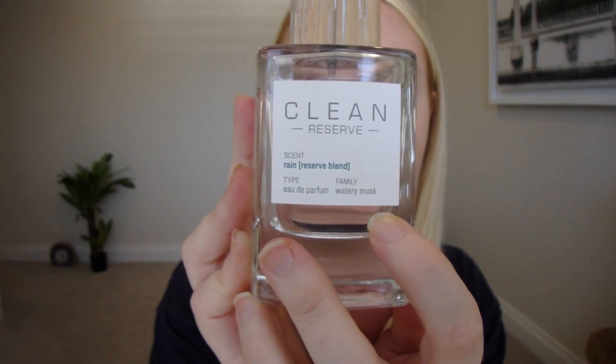This is the Clean Reserve Rain Reserve Blend Fragrance. It's an EDP version and the label tells you what fragrance family it's in. They describe this one as a watery musk. This is a 100ml bottle and retails for around the $90 mark. With fragrances, I always say to shop around if you are purchasing a new fragrance because prices range dramatically sometimes, so definitely shop around first.